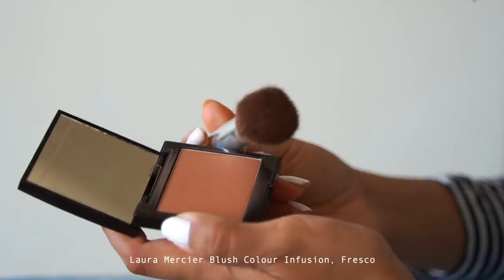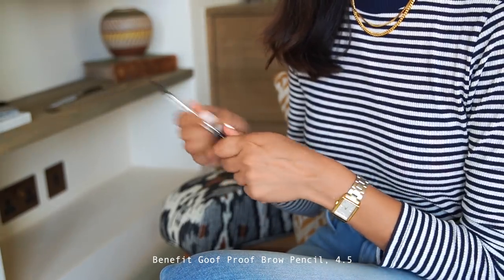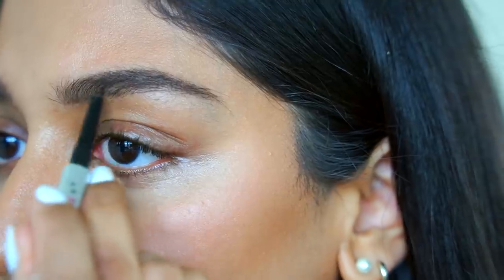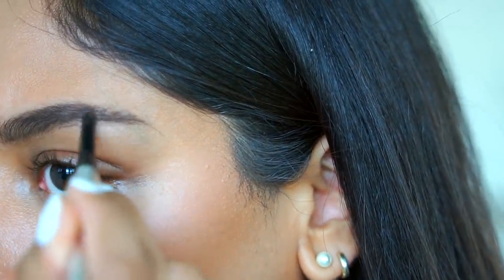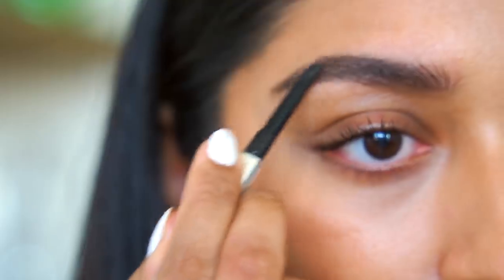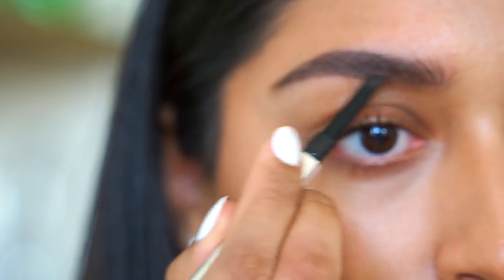I'm keeping the cheeks natural and going for Laura Mercier Blush Color Infusion in Fresco. Then I'm filling in my eyebrows using the Benefit Goof Proof brow pencil in 4.5. I follow the natural shape of my brows, filling in sparser areas, and make sure to keep brushing with the spoolie end to blend everything together and make it look more natural.